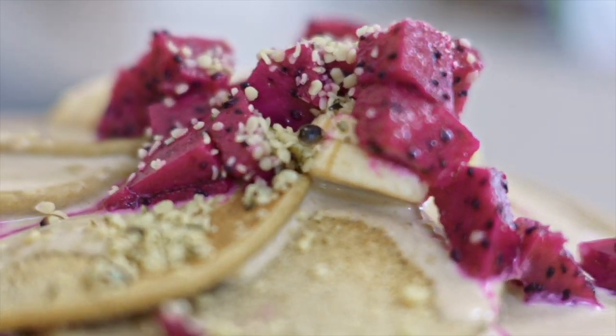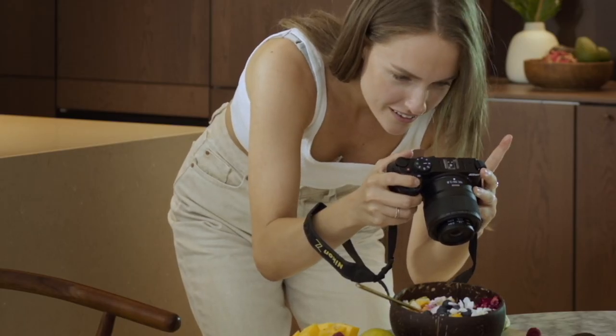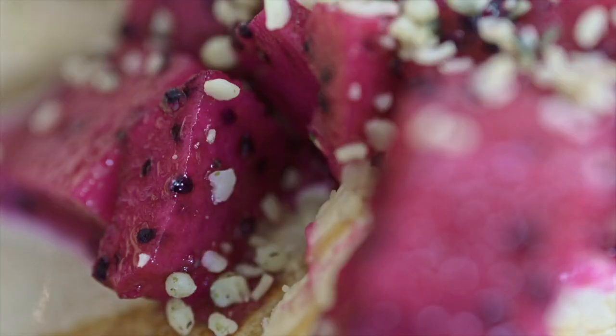If you have never used a macro lens, I dare you to try it. Because you can really see, in a pitaya fruit for example, those tiny, tiny seeds which you almost didn't know existed, and you can almost taste the food — which is pretty awesome.